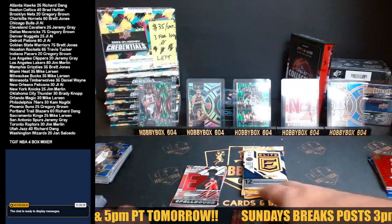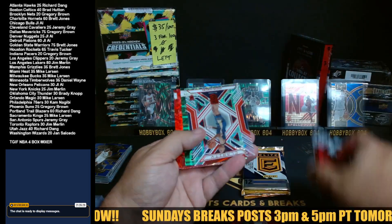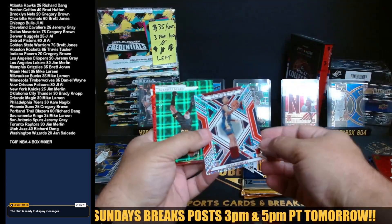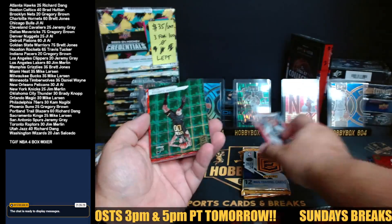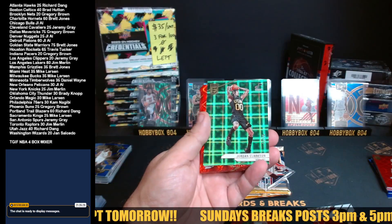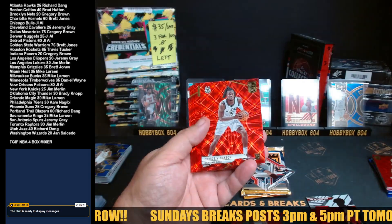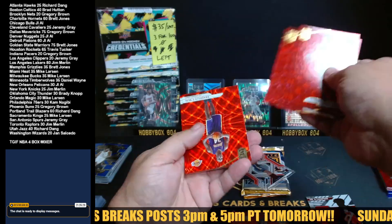This one is not numbered though, this one is silver. Acetate Jordan Hawkins going out to the Pelicans, nice. Look at that — number 18 out of 24, Jordan Clarkson for the Jazz, that's beautiful. Chris Livingston rookie for the Bucks, and then these are just base.